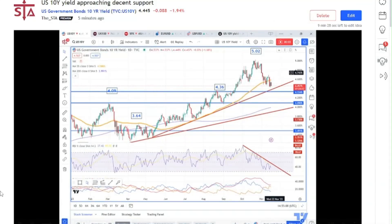Hello there, my name is Karen Jones, Content Editor for the Society of Technical Analysts. Just wanted to do an update on the US 10-year yield, because this one has been correcting lower as we mentioned in our previous video, and we are about to hit some interesting area of support.